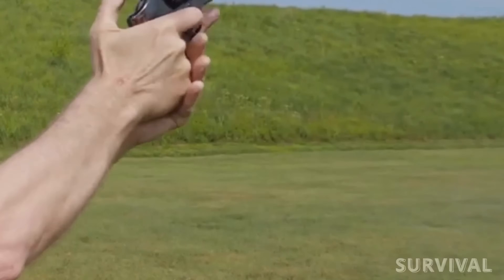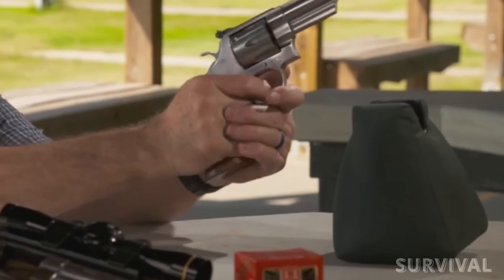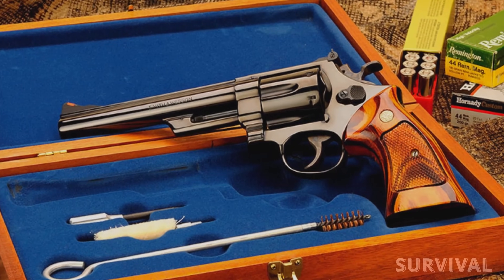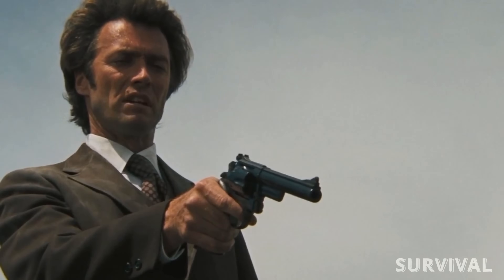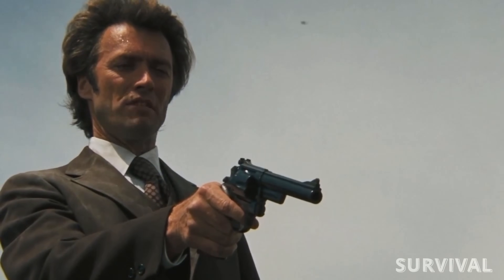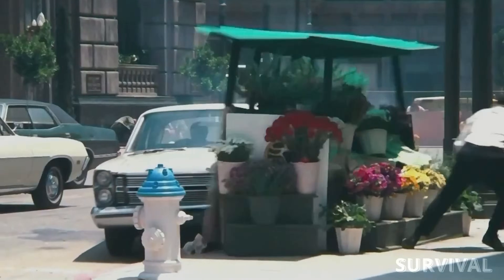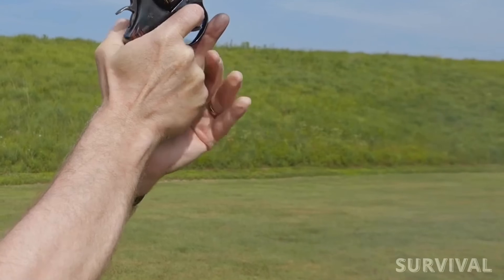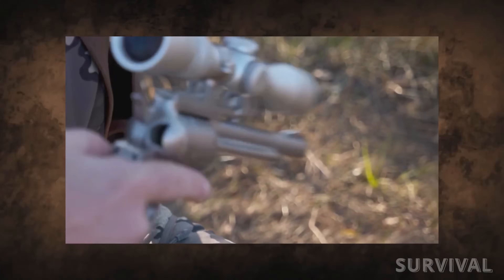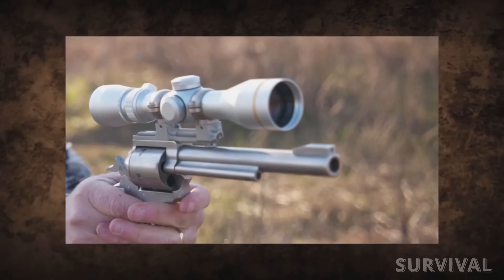Revolvers chambered in 44 Magnum are particularly popular, with many renowned firearm manufacturers producing models that can handle the powerful cartridge. The iconic Smith & Wesson Model 29 revolver, famously known as the Dirty Harry gun, is perhaps the most well-known firearm chambered in 44 Magnum, and it has gained legendary status for its association with the fictional character Harry Callahan. The recoil can be quite stout, particularly in lightweight revolvers, and it requires skilled marksmanship and proper technique to shoot accurately. However, with proper training and practice, many shooters find the 44 Magnum manageable and enjoy its potent performance.